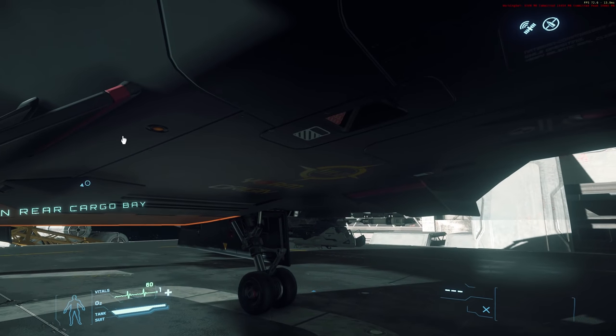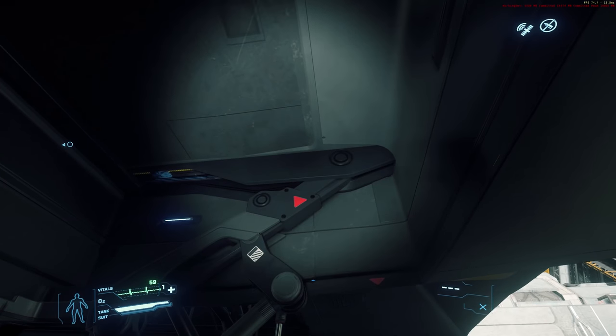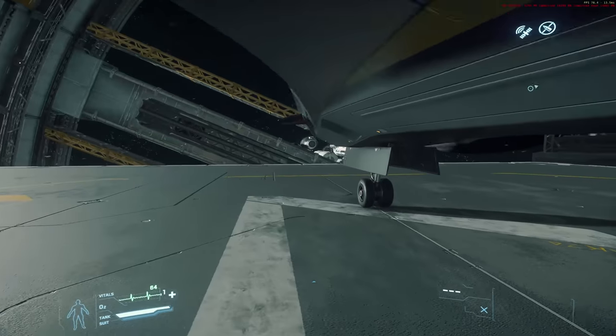The 315P is heavier than the 300i at 69.2 thousand kilograms, but also faster, with an SCM speed of 210 and a max cruise of 1225.